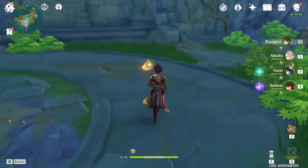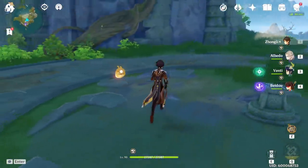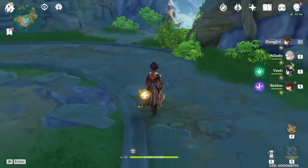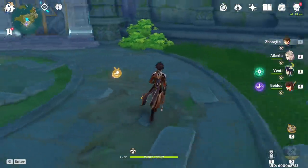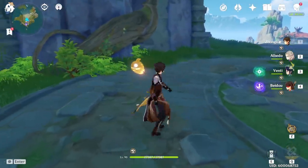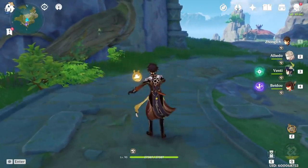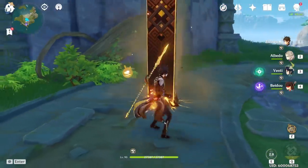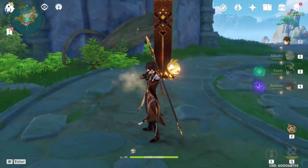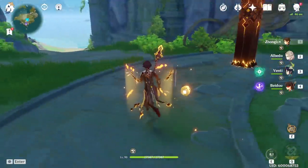Now the question is, will that be the same answer when the buffs come out for Zhongli? The answer is probably going to be no. The reason is because when the buffs come out for Zhongli, his auto attacks will have HP scaling, this drop will have HP scaling, and his hold E will have HP scaling.